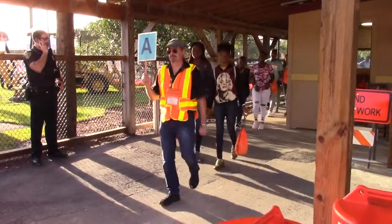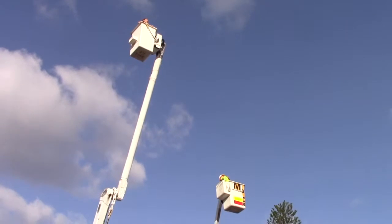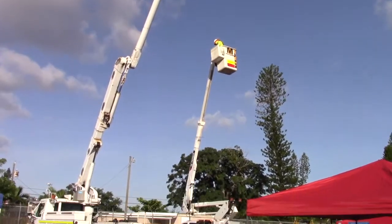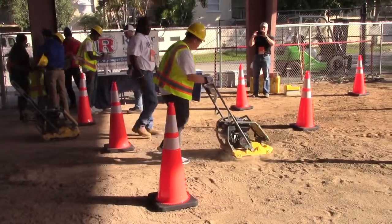While the students are here, they're going to be participating in about 43 different hands-on learning labs. Some of them are in the Career Center, some of them are outside using the equipment — the heavy equipment, the backhoes and such — and some of them are inside in the arena in here. So they'll be busy the whole time they're here.